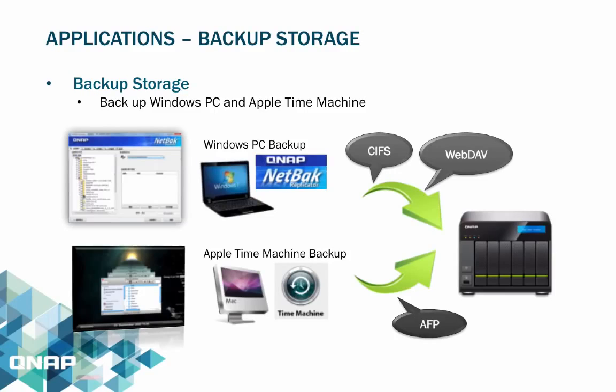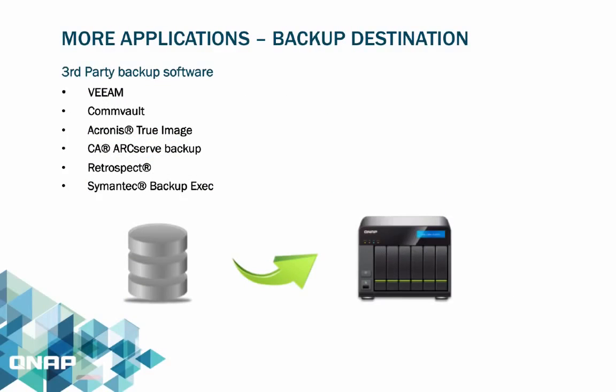The Turbo NAS supports Apple Time Machine, providing macOS users with an effortless solution to backup data to the Turbo NAS. It is also compatible with various renowned backup software such as Veeam, Commvault, Acronis True Image, CA ArcServe Backup, Retrospect, Symantec Backup, and more.